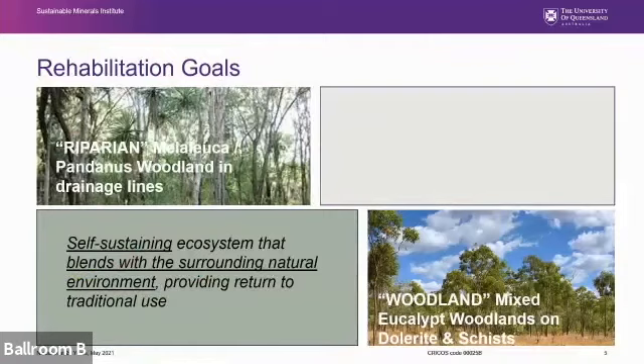The broad rehabilitation goals were to return self-sustaining natural ecosystems that blend with the surrounding woodlands. These local woodlands are broadly either dry eucalypt woodlands or areas of Melaleuca-dominated seasonally inundated areas, which I'll refer to as riparian areas.